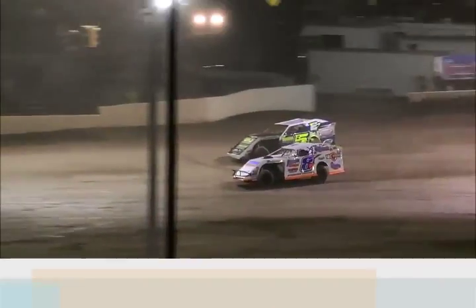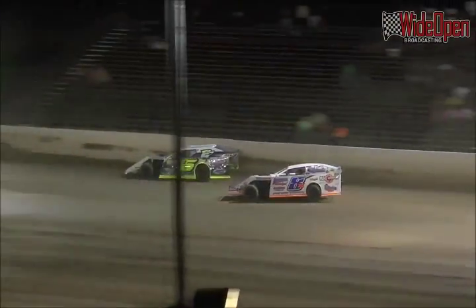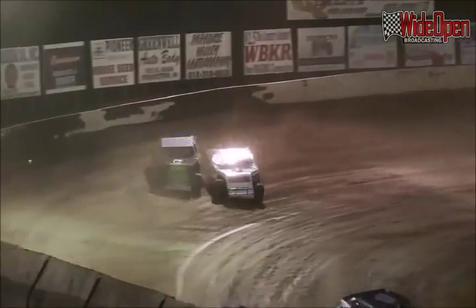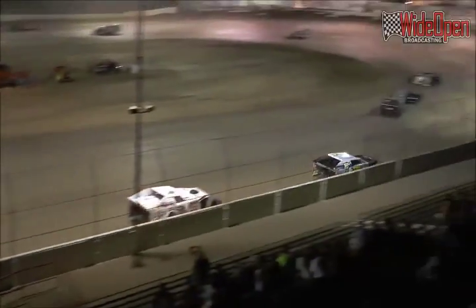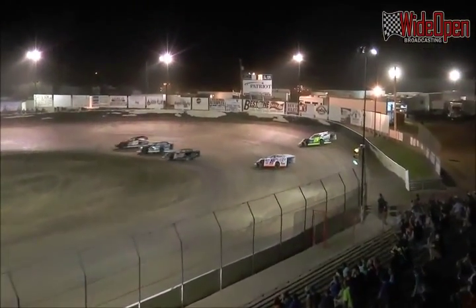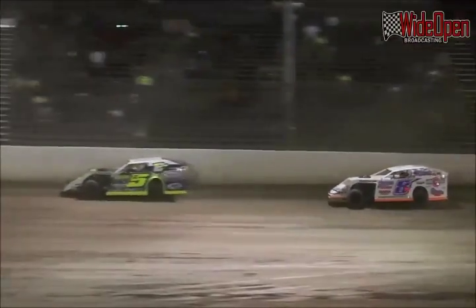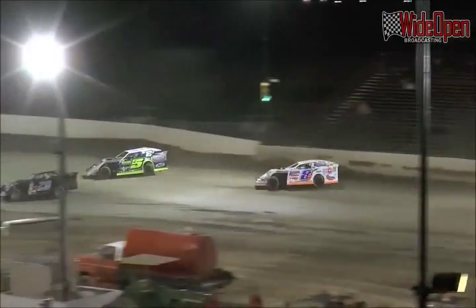He's traveling this year, following the Renegades of Dirt series — more of an independent series that follows races in West Virginia, Ohio, Pennsylvania, Virginia, and North Carolina. He's been pretty successful as he's making a charge for Rookie of the Year in that points series.